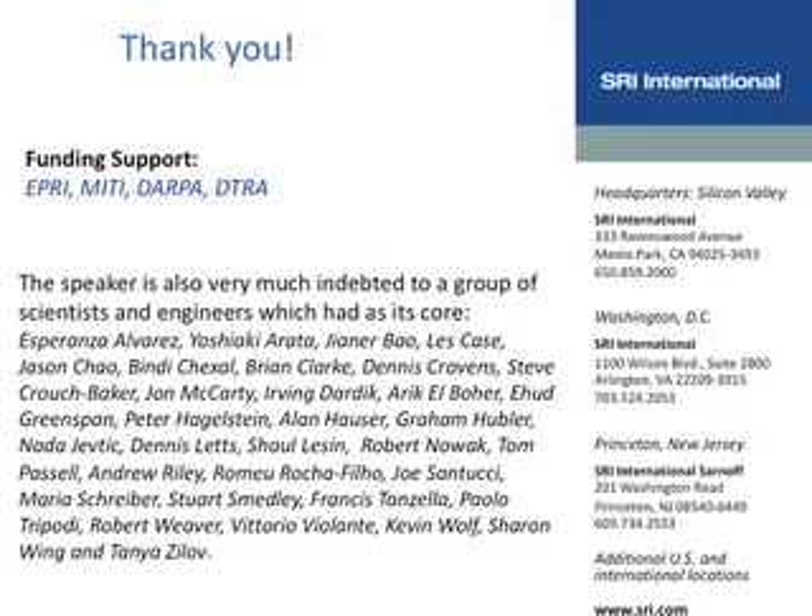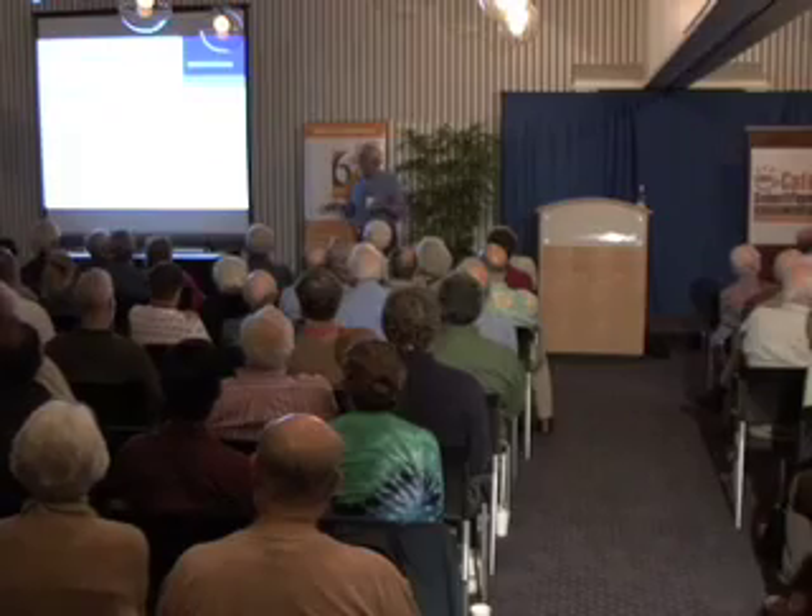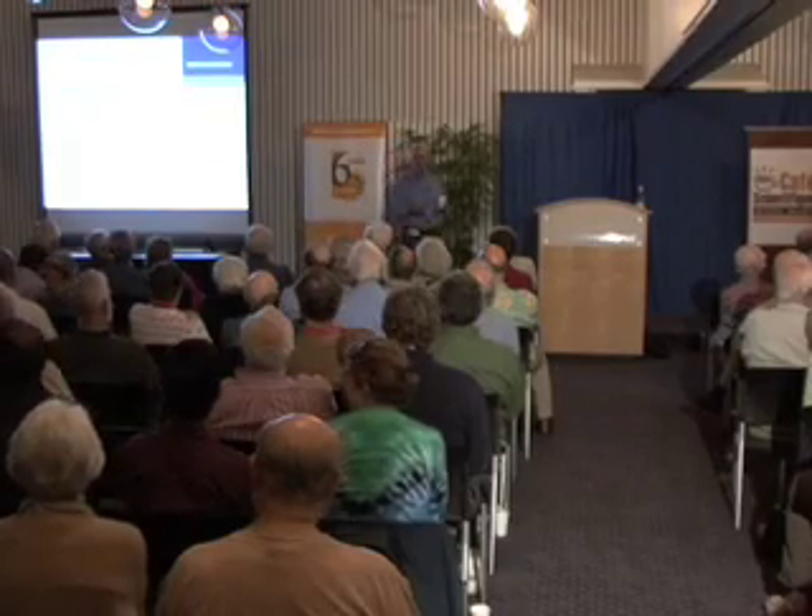I know it's going to come as a shock, but I didn't actually do all of the work that I talked about — many, many others did. SRI has put about 65 person-years into this activity; it's not been a small activity. A lot of people contributed a lot of time, particularly Fran Tanzella, who is here, and deserves a special call-out because he's been doing it consistently for 22 odd years. Thank you, Fran. Thank you all.